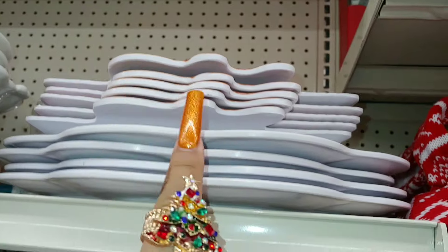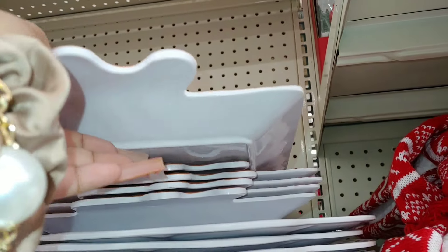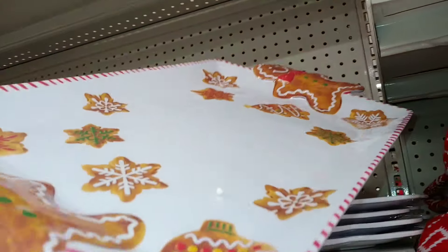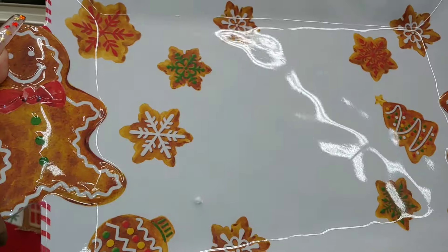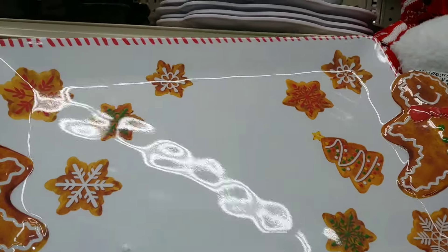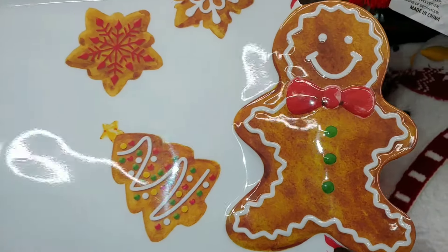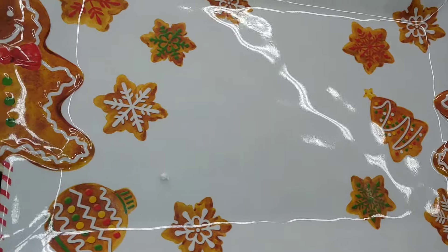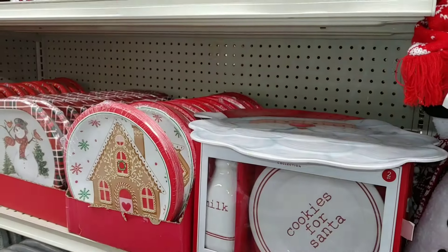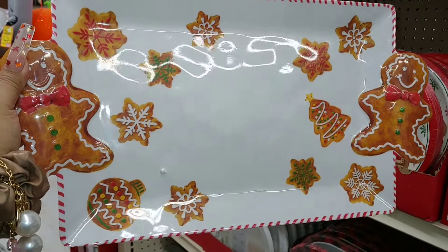Oh my goodness, I have to take this one! It's a melamine long big tray with all the gingerbread cookies, snowflakes, Christmas cookies with sprinkles. Because of my little sweet ginger cutie here — my little GG — so cute. These are $10. I'm definitely going to take this right here. I love it. It's perfect.